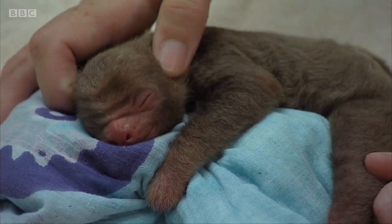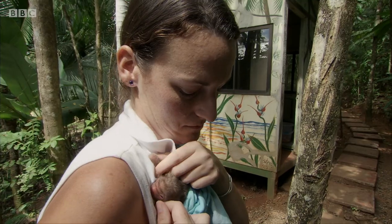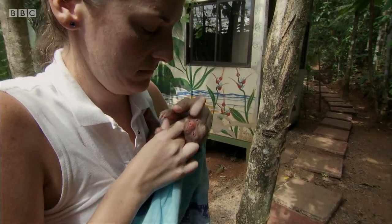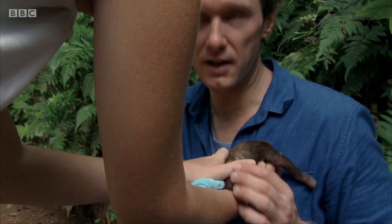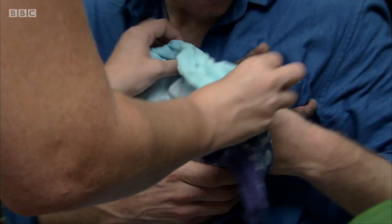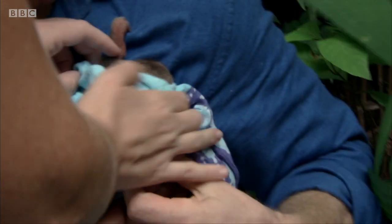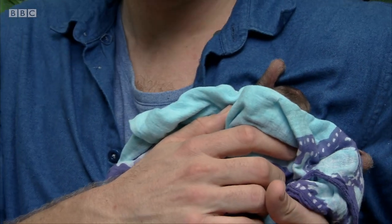Sam has finally got him stabilised. Now Tiny just needs warmth and comfort. He's had fluid, so he just needs to cling on to you and be warm and feel safe. Hold him kind of tight so he doesn't start climbing all over you, because that actually means he's kind of scared. He's tiny, but he's strong.